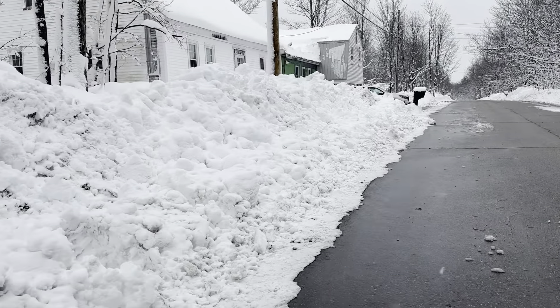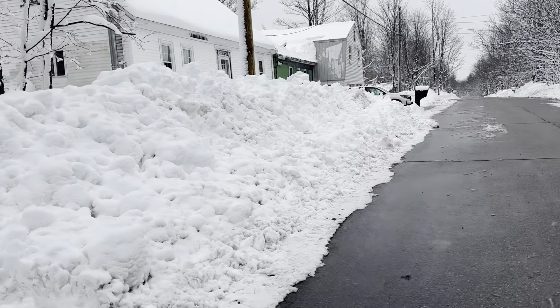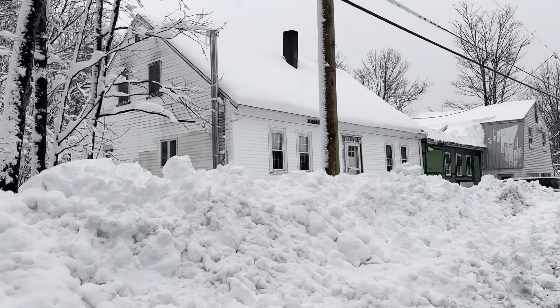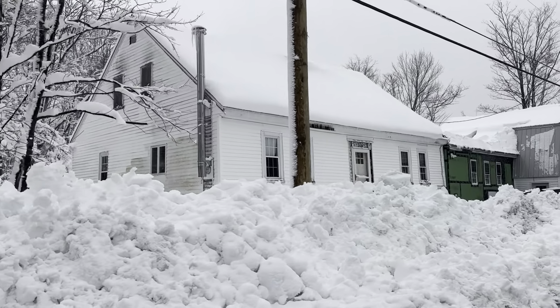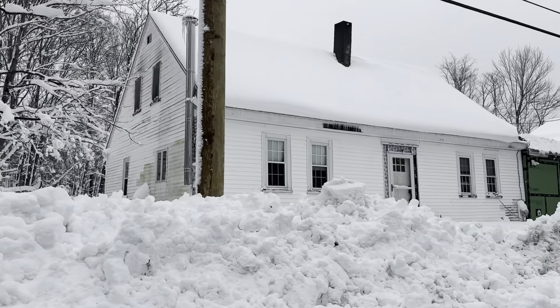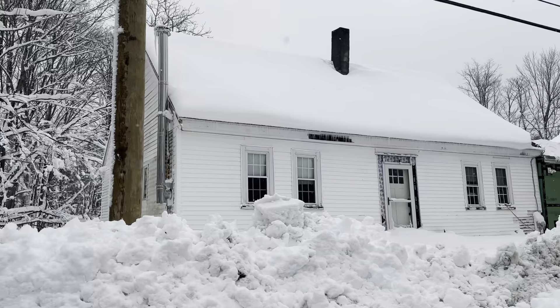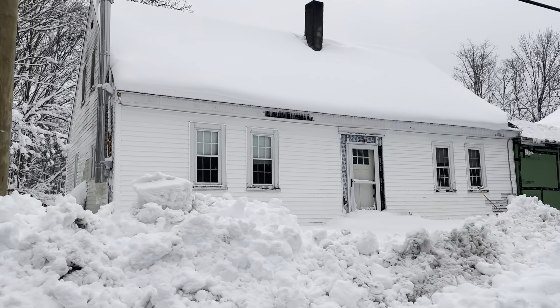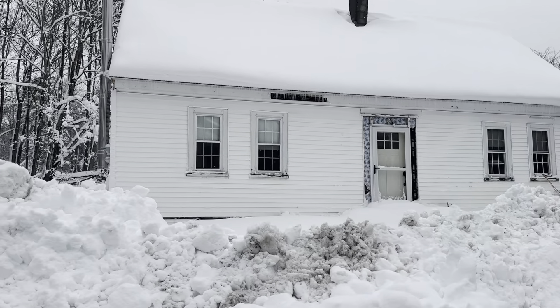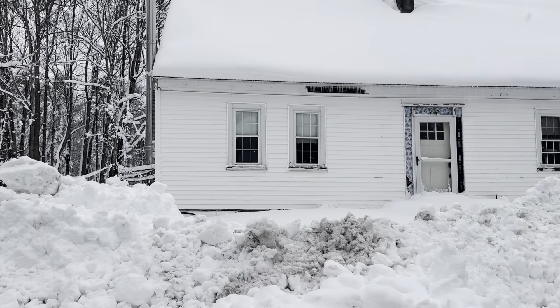It really is beautiful. Our house is a work in progress — I think I explained in the first video that we bought this from auction. This summer our plans are to cedar side the whole front of it. I'll give you a little tour and show you what it's going to look like.